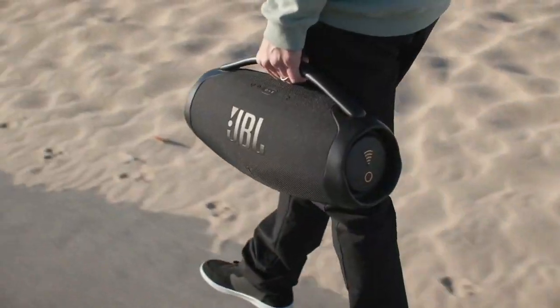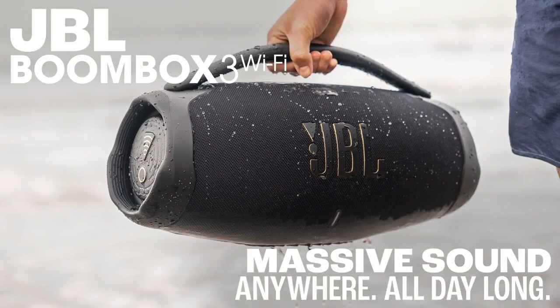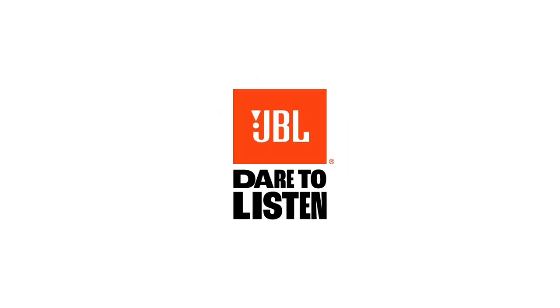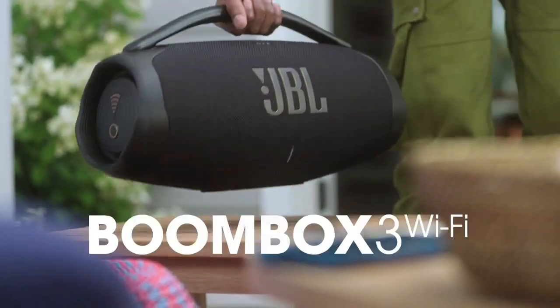Enjoy all of your favorite audio content, internet radio, and podcasts in high definition. And wherever you go, the eco-friendly materials incorporating recycled fabric and plastic will help to make the world a little greener.